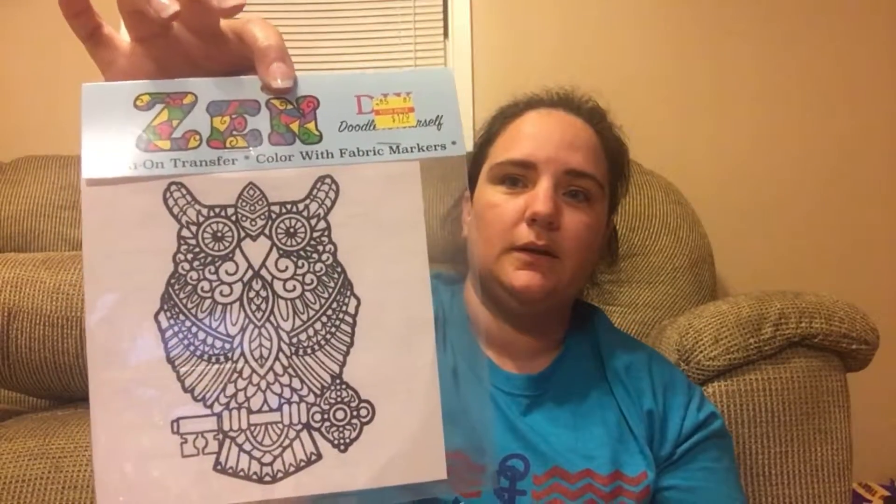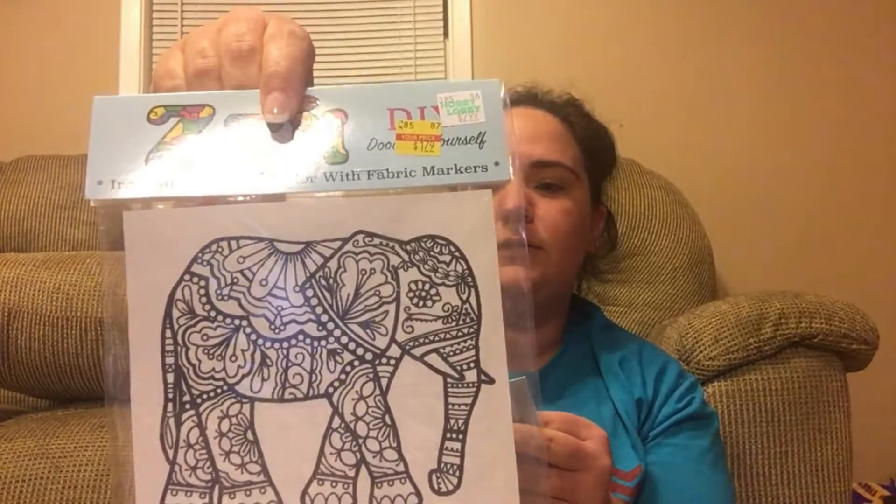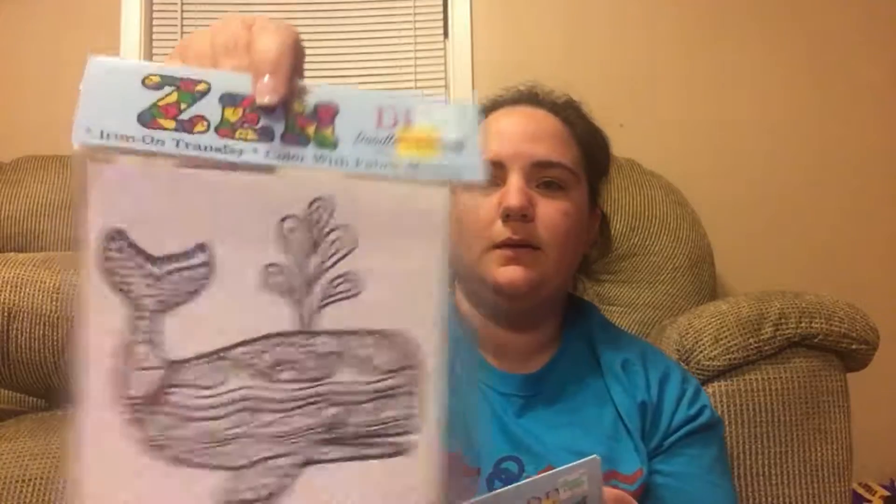So I went to the clearance section and I found these Zen DIY doodle yourself iron-on transfers. Not sure what retail is, but I got them for $1.79. You can either put them on a shirt to color, or a bag. Maybe let my daughter color them — really cute.